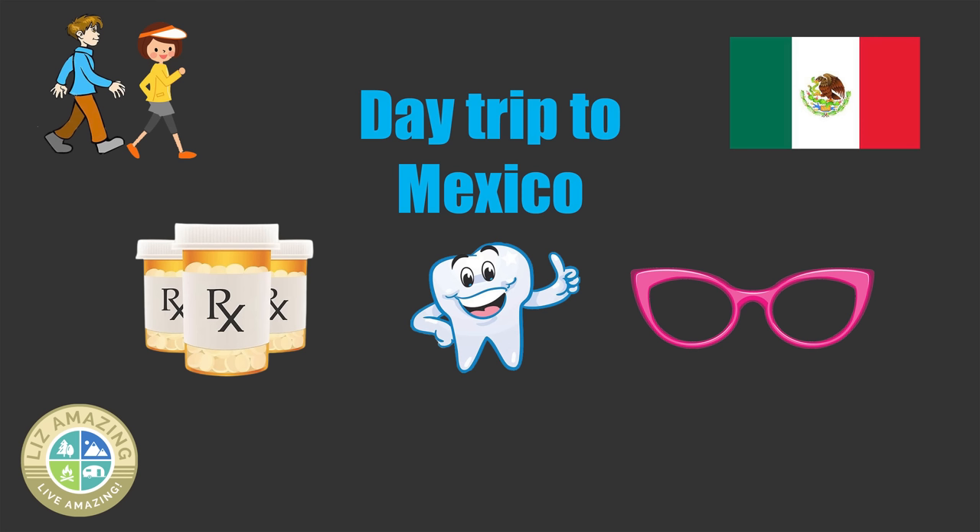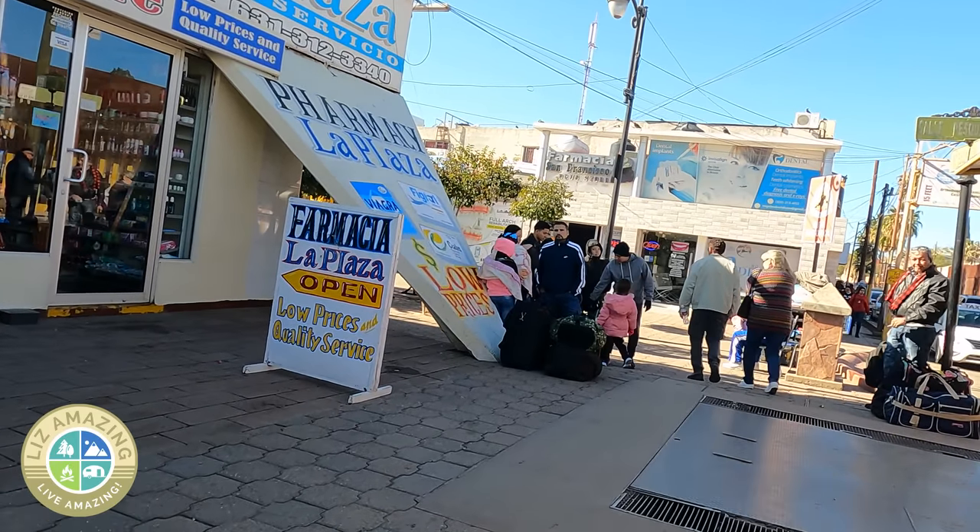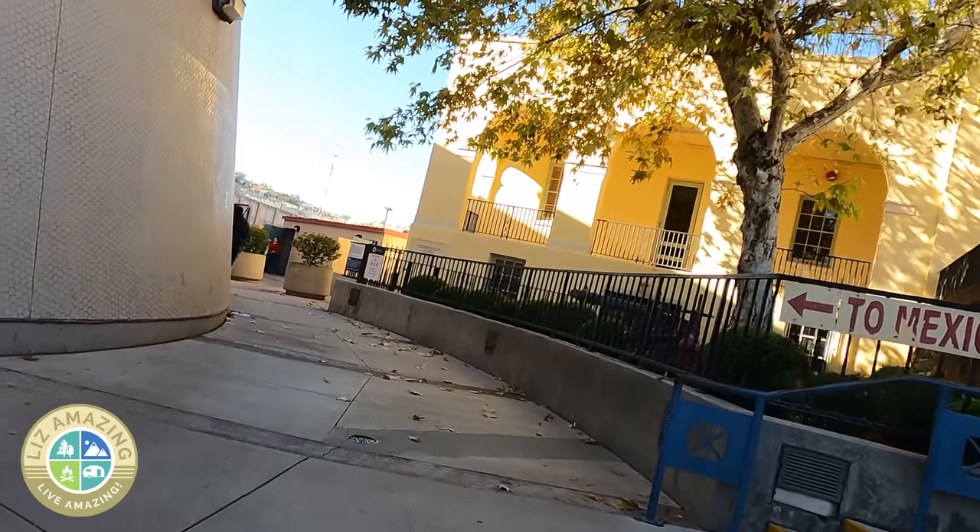In today's video, I'm going to be sharing with you some do's and don'ts of traveling to Mexico — what to take with you, what to leave behind. I'm going to be focusing on walking across the border from Arizona, but a lot of these tips will apply to other parts of Mexico.